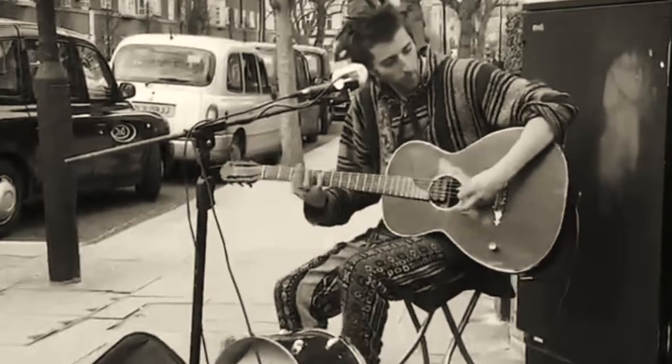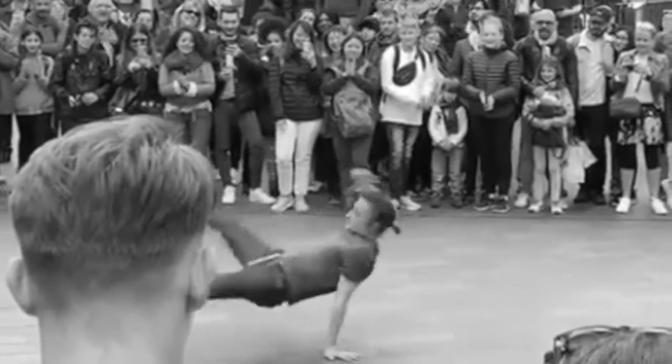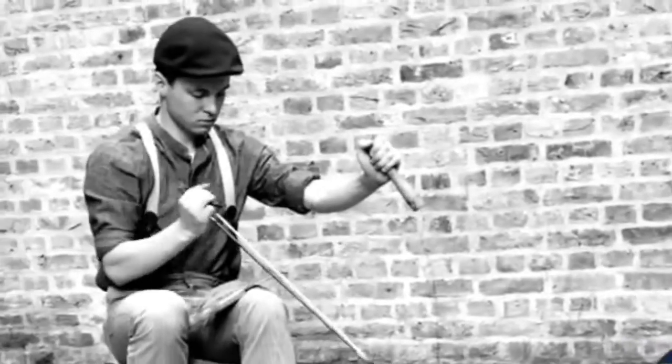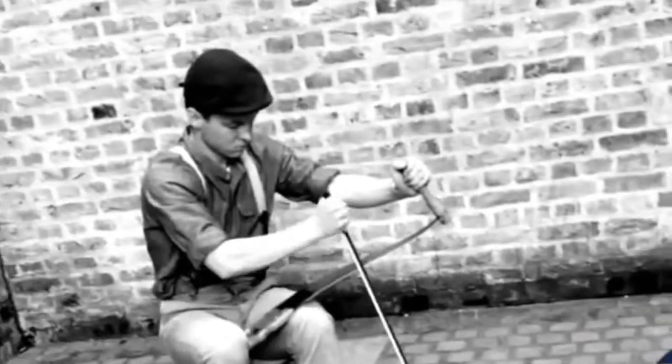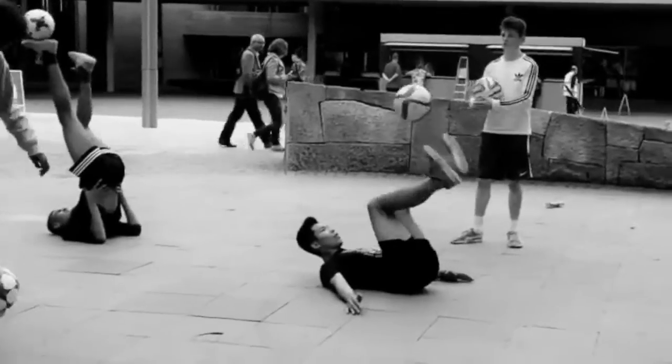At number 14 are the street performers. Everywhere you go in London you're going to see street performers, and lucky for you they're free. Obviously you can tip them if you want to, but if you don't like the show you don't have to. You'll see break dancers, musicians, magicians, soccer players dribbling — tons of street performers. The performances are worth it.